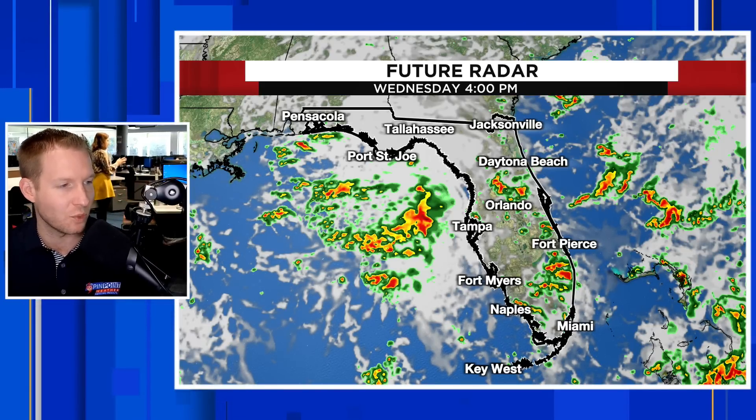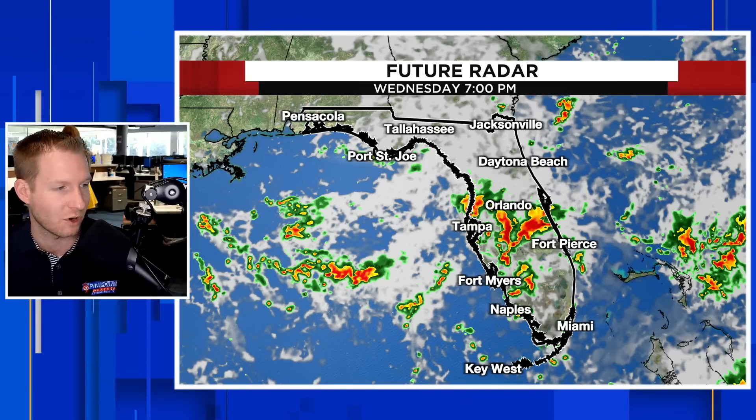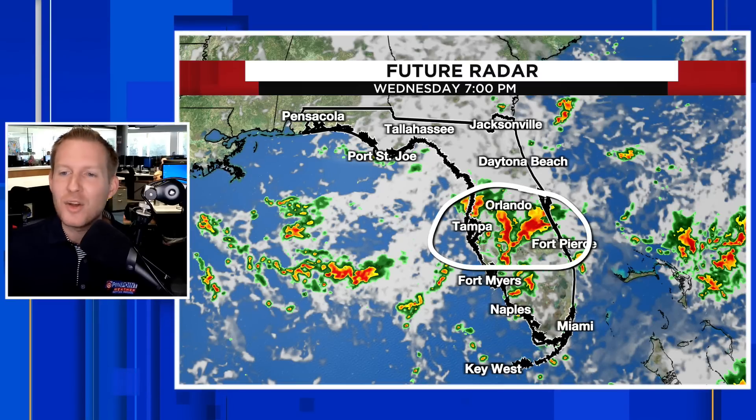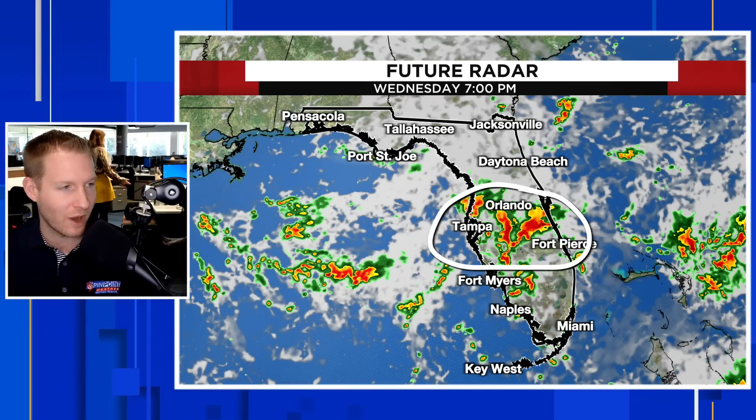At 4 o'clock on Wednesday, you see all the thunderstorm activity through the Florida Peninsula, out into the Gulf of Mexico and the southwest Atlantic as well. Watch what happens as the rainfall increases through Wednesday evening — here is 7 o'clock. It's going to be a stormy ride home. If you're planning on doing something this evening, there's going to be a lot of rain around.